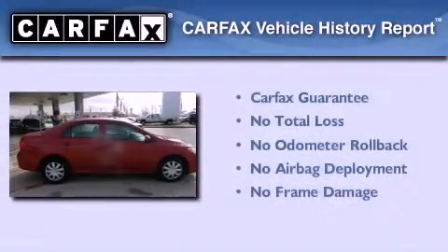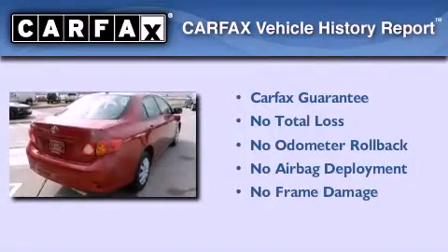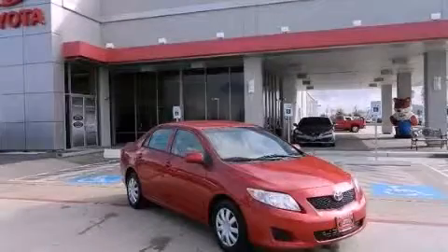Not to mention that this Toyota qualifies for the Carfax Buyback Guarantee. This vehicle won't last long at this price. Call and arrange a test drive now.